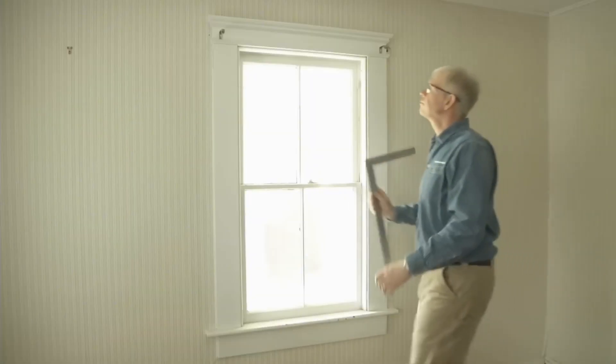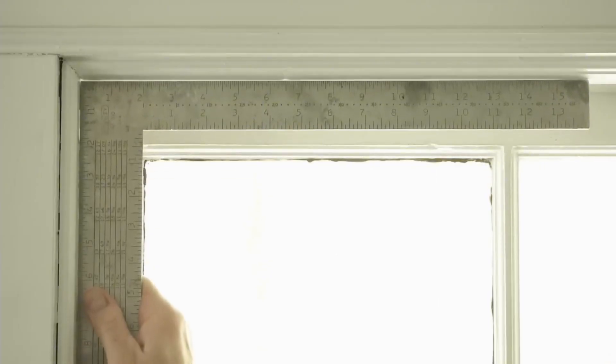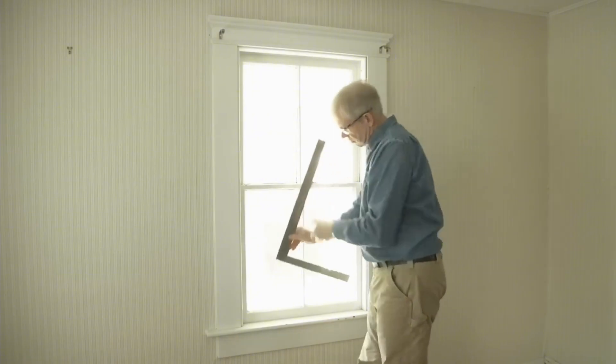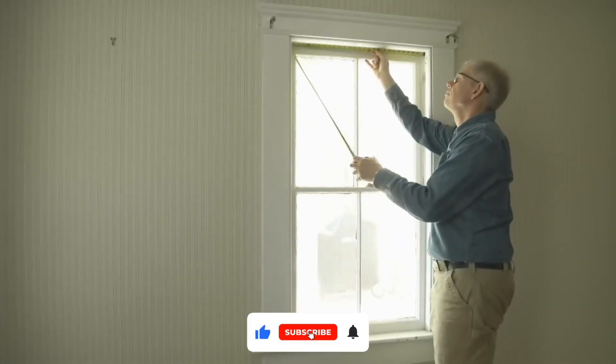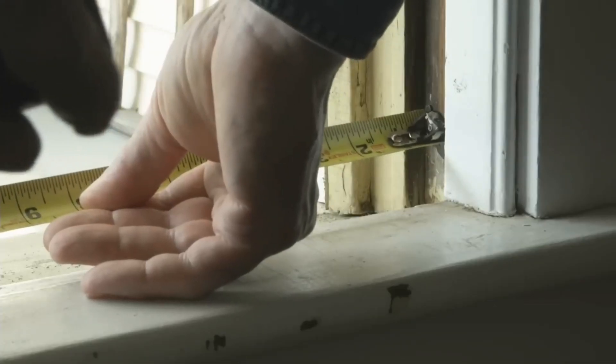Precision matters when installing windows. A slight error can lead to ill-fitting windows and drafts, poor insulation, and compromised security. To avoid these issues, follow these steps.